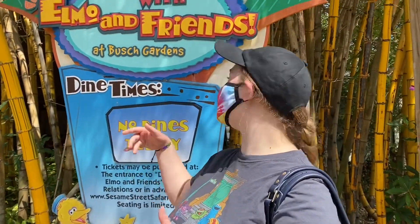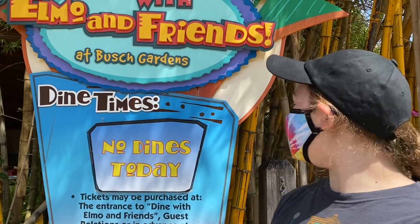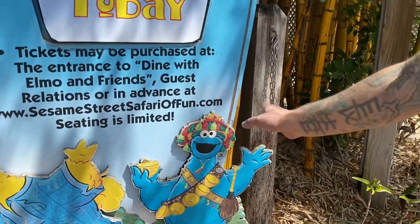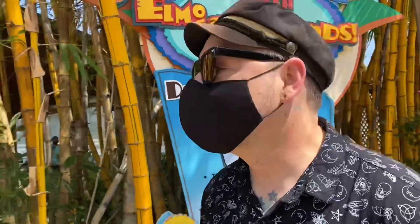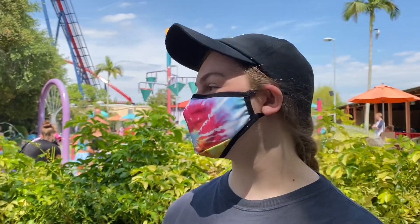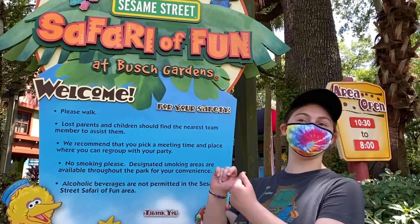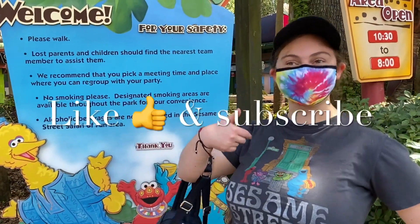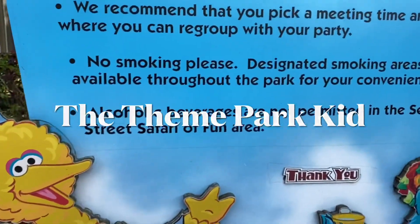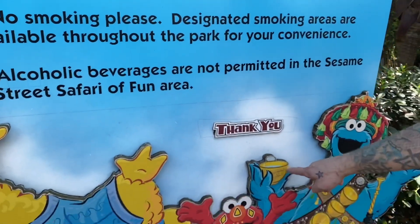There's also Dine with Elmo and Friends — it's not running today still because of the pandemic, but it'll eventually be back. You definitely don't want Cookie Monster there because he'll eat all your stuff — that's probably why there's no dining today! Behind us there's a nice splash area for toddlers and little kids. That's pretty much everything in the Sesame Street Safari Fun area — I hope you enjoyed the tour! Thanks for watching; if you liked this video, like and subscribe. Oh, and apparently alcohol beverages are not permitted in the Sesame Street Safari Fun area — we should call it the Safari of No Fun. What's he drinking, cookie juice?